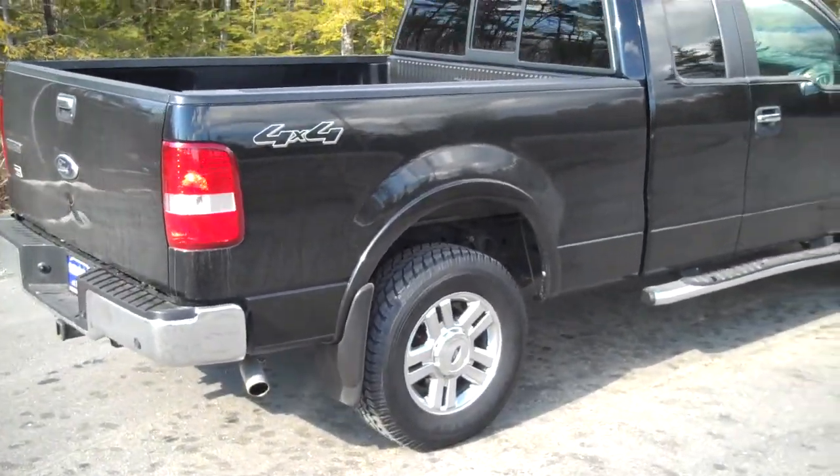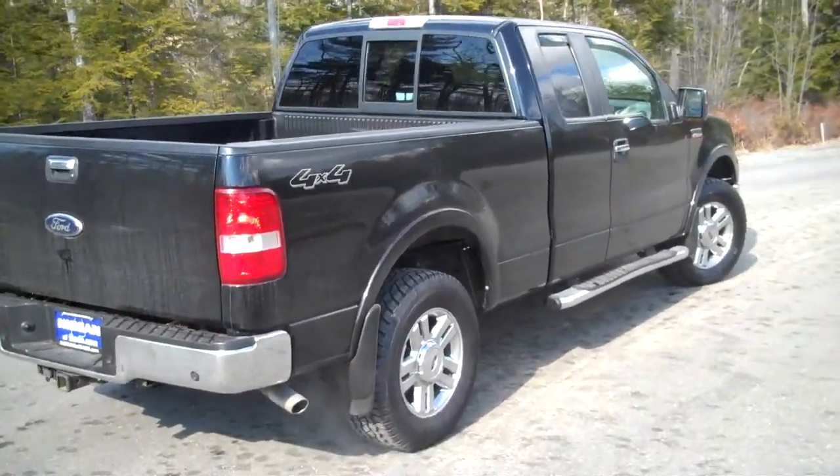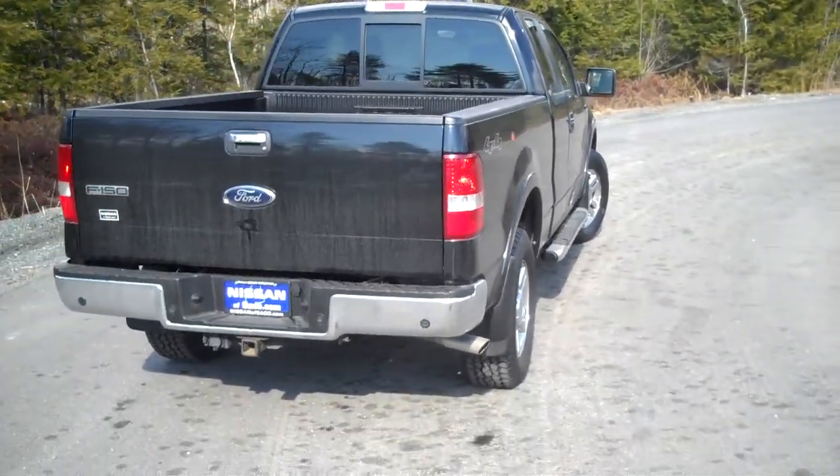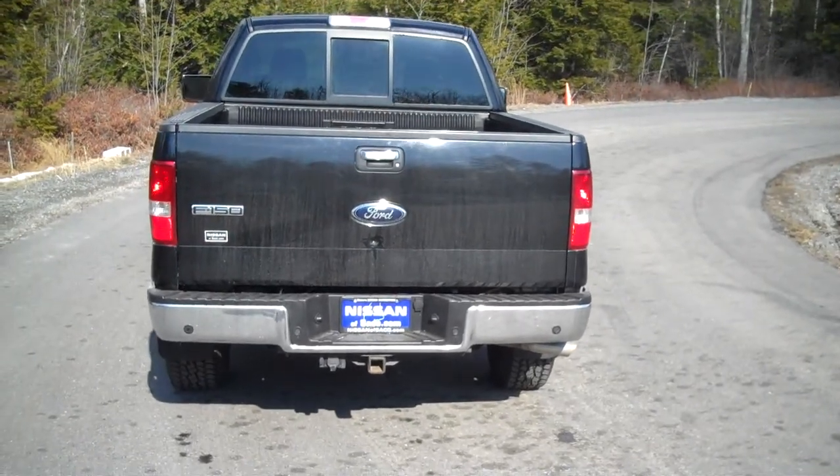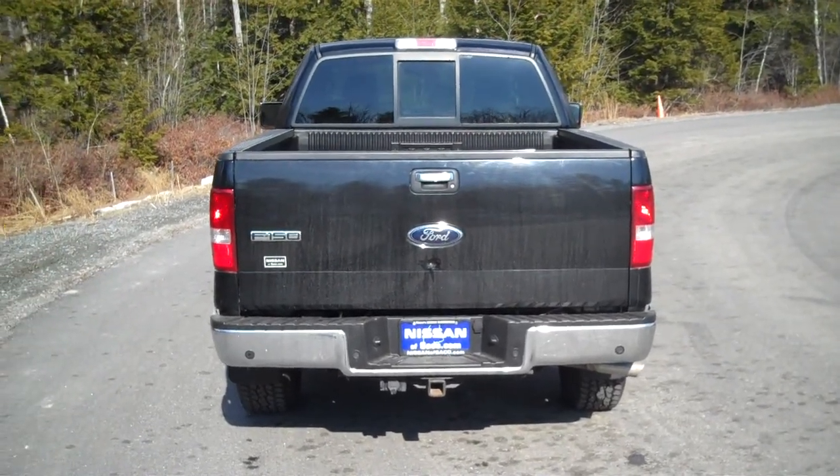It's got the six and a half foot bed with a sliding rear window. It's got the factory tow package — this truck can actually pull up to 9,400 pounds.